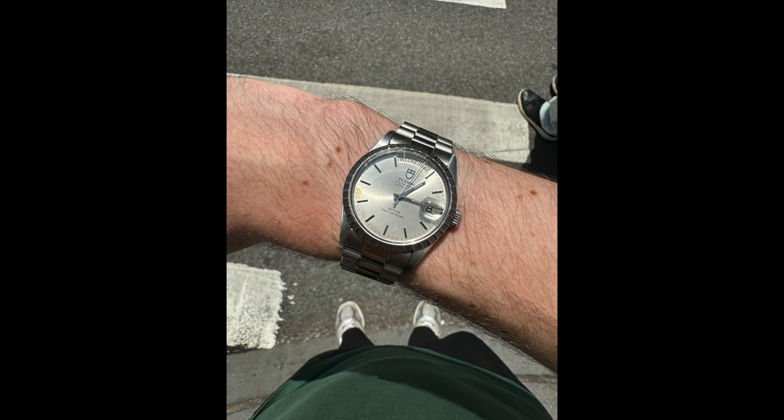The Tudor Oyster Prince Date Day is always going to have a special place in my collection. It's a watch I'm never going to let go.